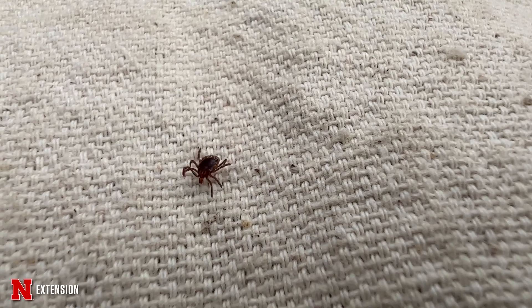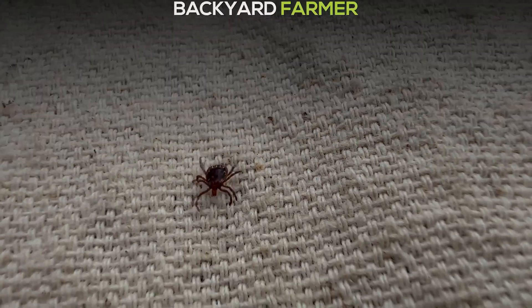If you're looking to learn more and get a refresher about tick safety, we've got some excellent videos that we've done in the past, so go to the Backyard Farmer YouTube channel and check those out.